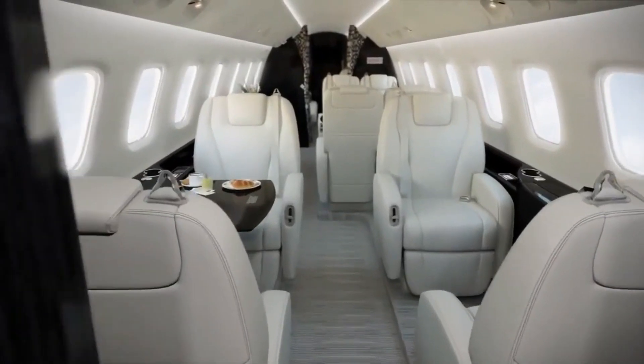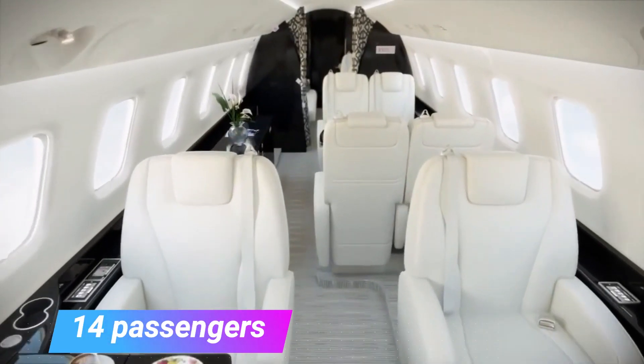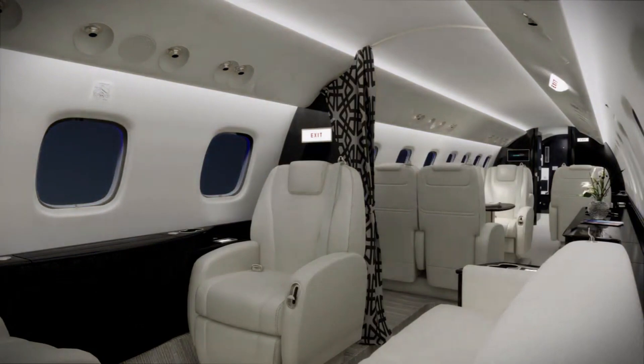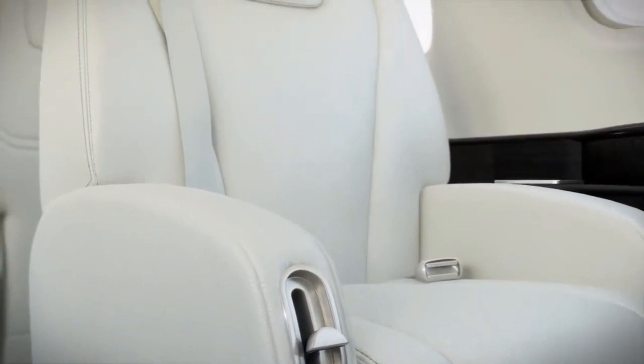The interior of this jet can accommodate a maximum of 14 passengers in standard seating. Additionally, there are 22 large oval windows that offer enough light infiltration into the cabin, and passengers also enjoy panoramic views of the globe thanks to these large windows.